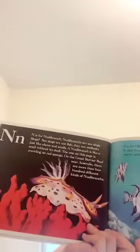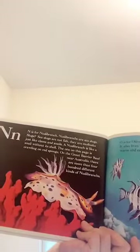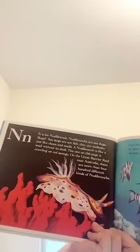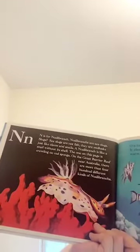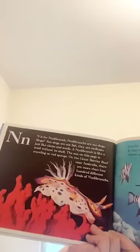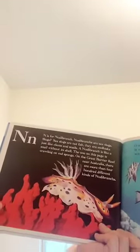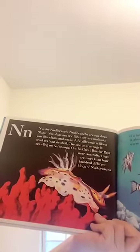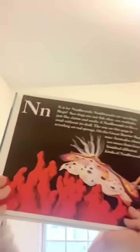N is for nudibranch. Nudibranchs are sea slugs. Sea slugs aren't fish — they're mollusks, just like clams and snails. A nudibranch is like a snail without its shell. This one on this page is crawling on red sponge. On the Great Barrier Reef near Australia, there are more than 400 different kinds of nudibranch.